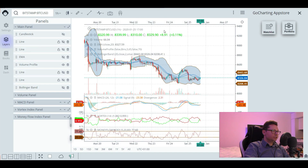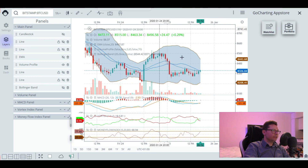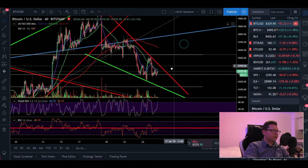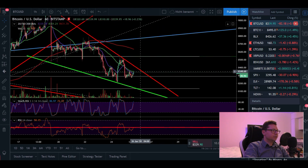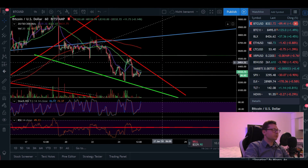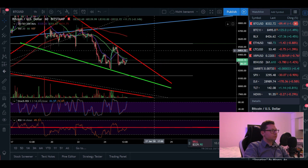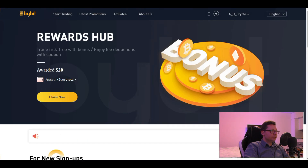Looking at the Bollinger Band, we're trading right in the middle, so there's a good chance we may go down to test $8,200 again. That said, I think a breakout is likely pretty soon. We have the Chinese New Year right now, which could explain this sideways action with many traders on holiday in China. A breakout will come soon, so be prepared — especially if you want to go long or short on Bybit. Make sure you have an account set up with a deposit to take advantage of some bonuses so you're ready when the breakout happens.